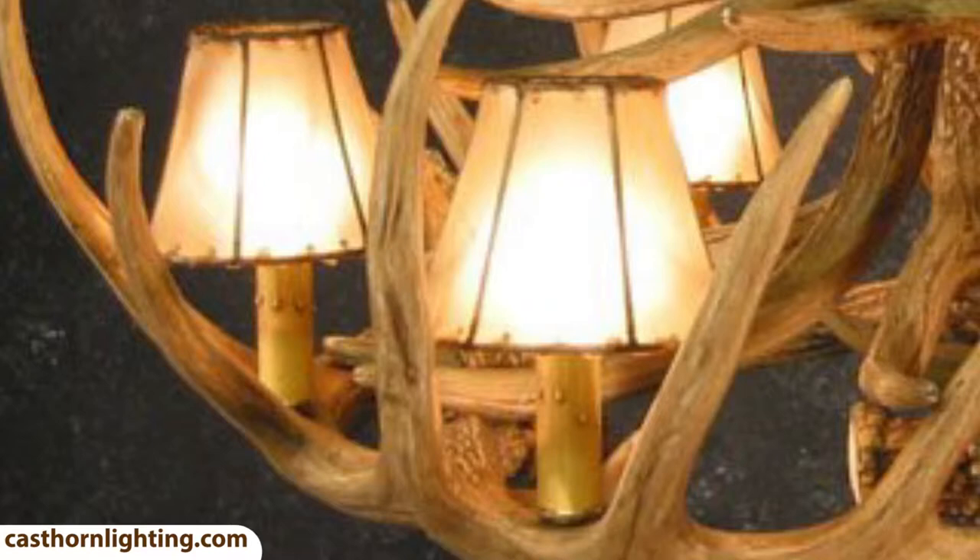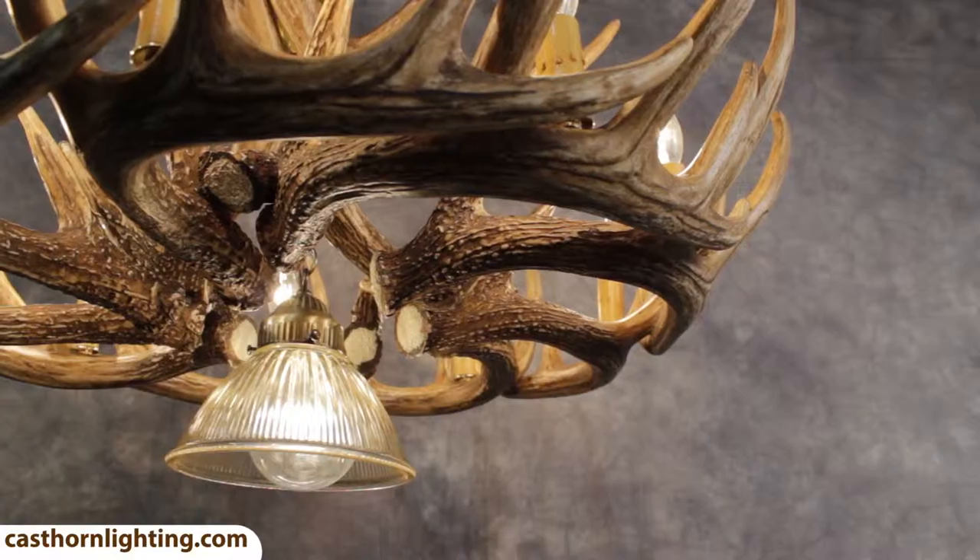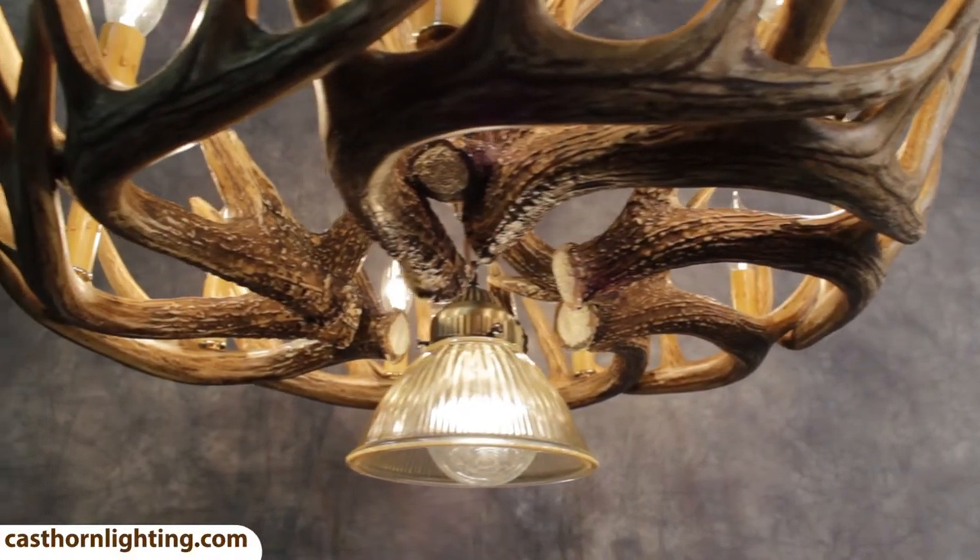You can also add on rawhide shades, extra chain, or a down light, which is ideal above a table.